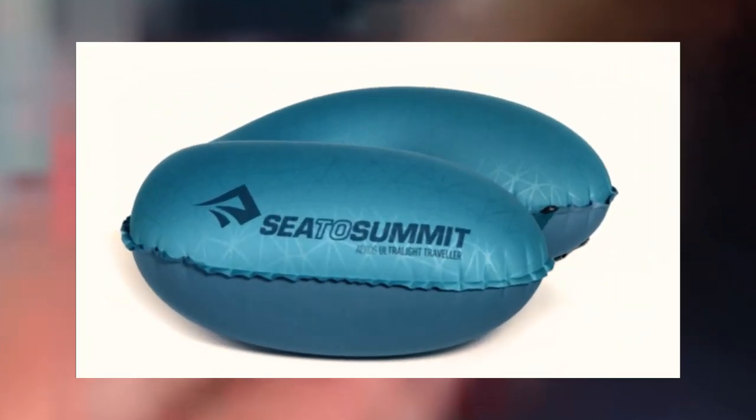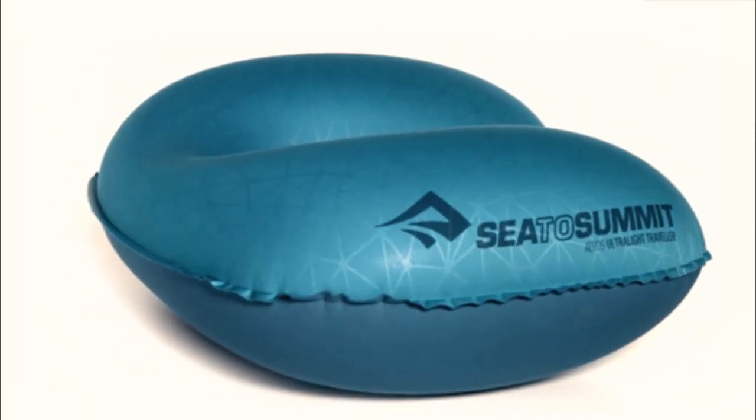To help you find the right pillow for your body, we've tested and evaluated several styles. In this video, we'll cover our top picks.